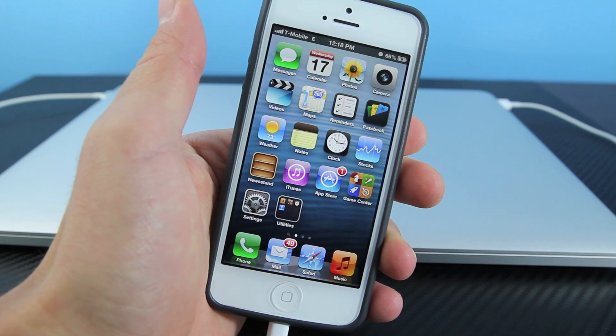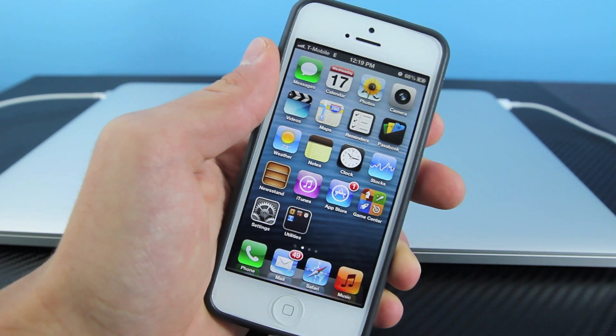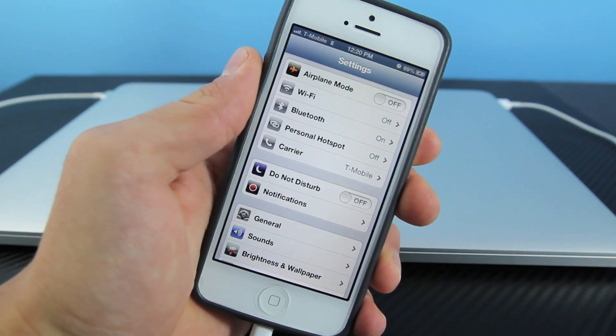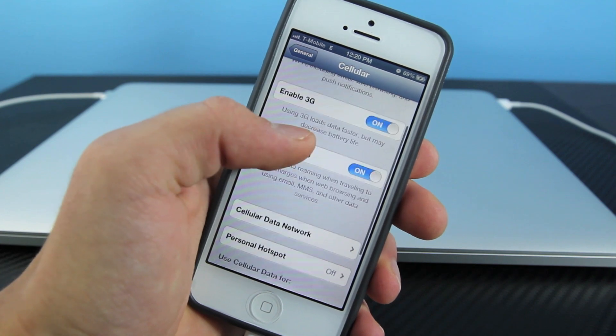The beginning of 2013 is when a lot of you should begin seeing 3G pop up on your iPhone. In the meantime, we can prepare your iPhone in order to receive 3G service once T-Mobile does make it available. To do that, head over to Settings. In Settings, you want to go to General, and then you want to go to Cellular. In here, make sure Enable 3G is checked.